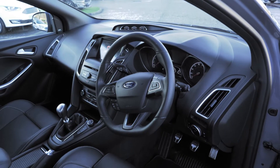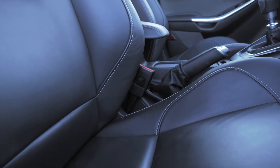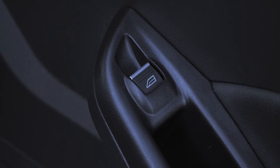The inside of this vehicle also looks amazing with a full leather trim on the Recaro heated seats and an electronically adjustable seat. The back also looks great and is comfortable. It also has electronically controlled windows.